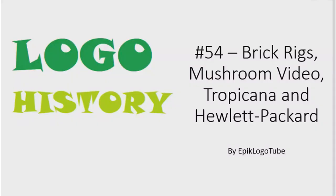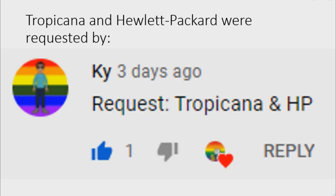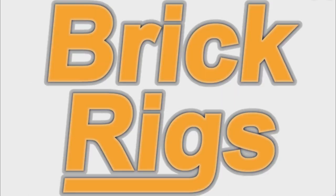Hello everyone, welcome to the 54th installment of Logo History. Today I will talk about Brick Rigs, Mushroom Video, Tropicana, and Hewlett-Packard. Brick Rigs and Mushroom Video were requested by Gordon Hero and Diesel 10, and Tropicana and Hewlett-Packard were requested by Kai. Check out their channels by clicking on the cards above. I hope you like it.